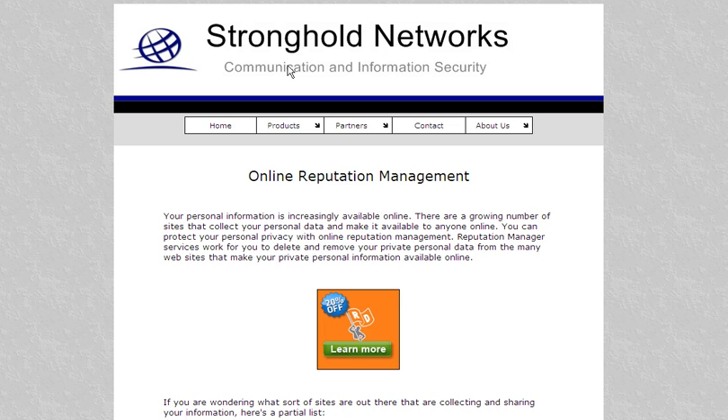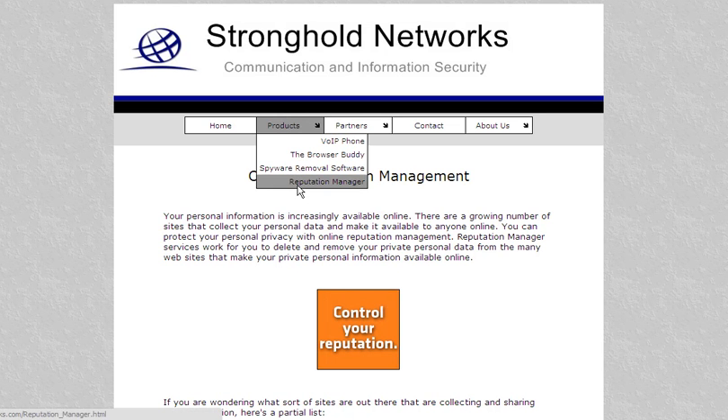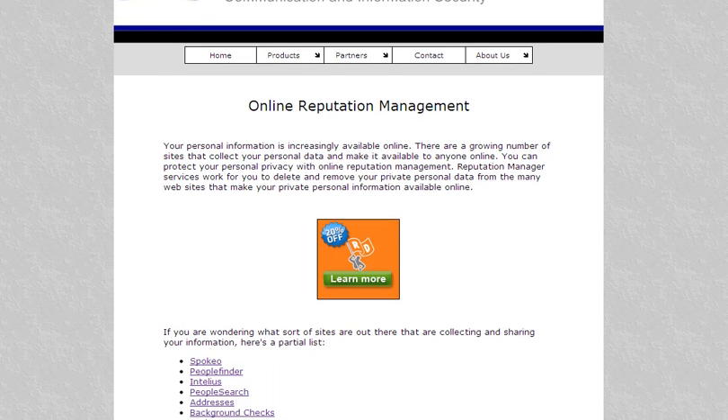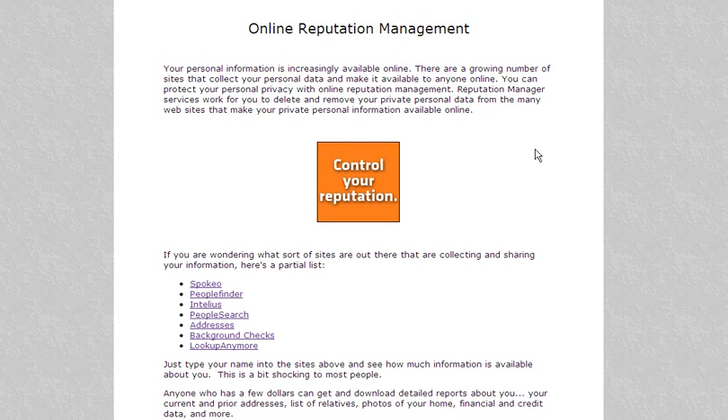Just come to the products page and then click on Reputation Manager and you will come to the page that we are looking at now. I'm just going to scroll down a little bit. Reputation Manager helps protect your personal privacy.